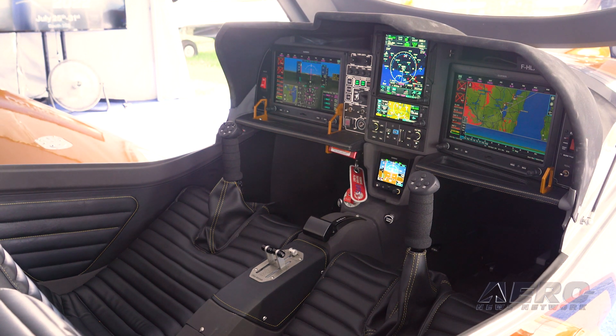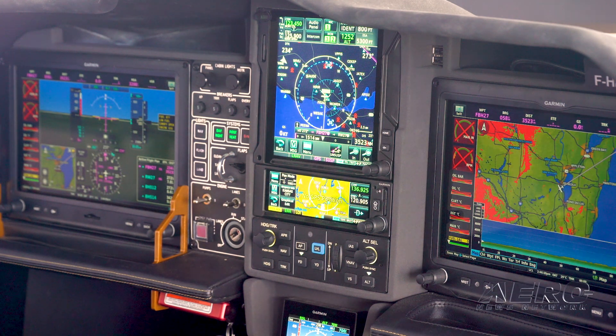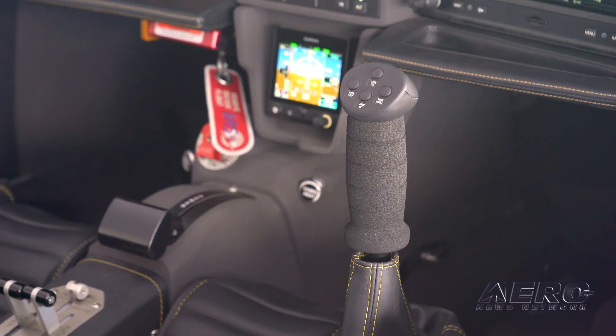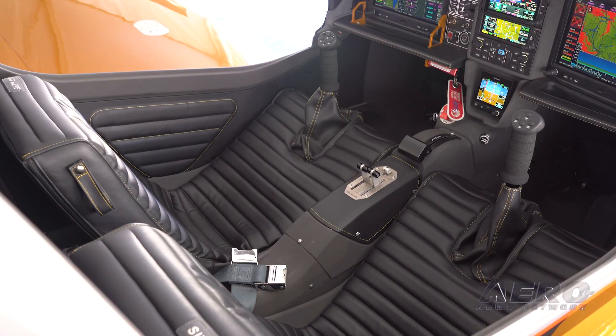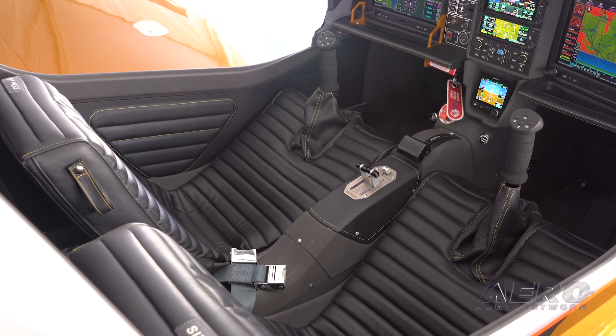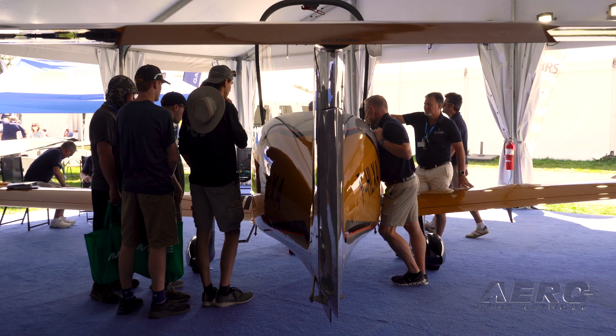Currently you have the certification in France, but you're going to go through the reciprocity agreement here in the United States to get your Part 23. We are the first to run CS23 amendment 5 in Europe, which means reciprocity with Part 23 amendment 64. This is the first time FAA and EASA are running the same regulation together. To get the volume of production needed, you need to be present in both Europe and the US. Running this certification means we can enter the US market without having to repeat all those long and expensive test flight demonstrations.